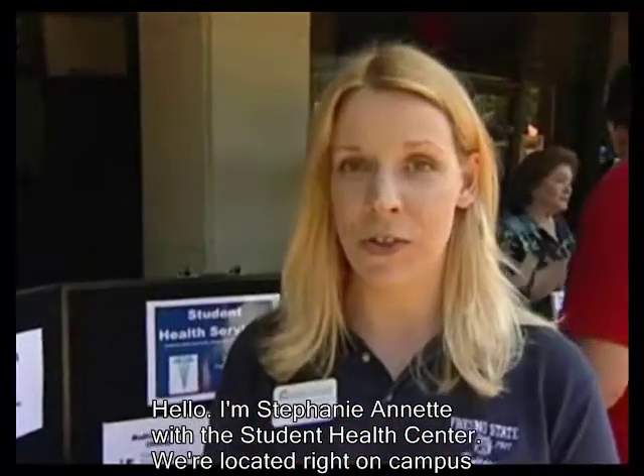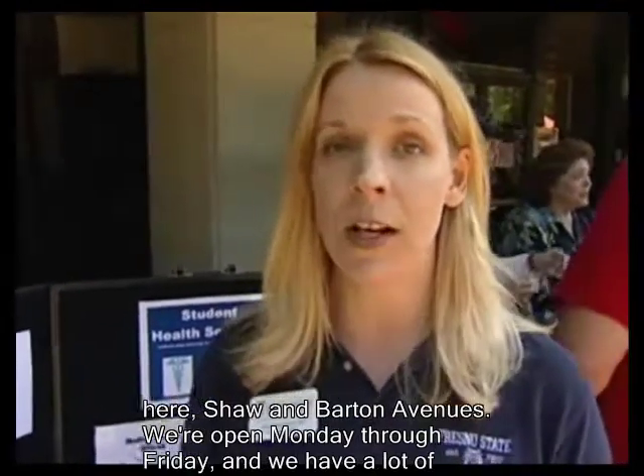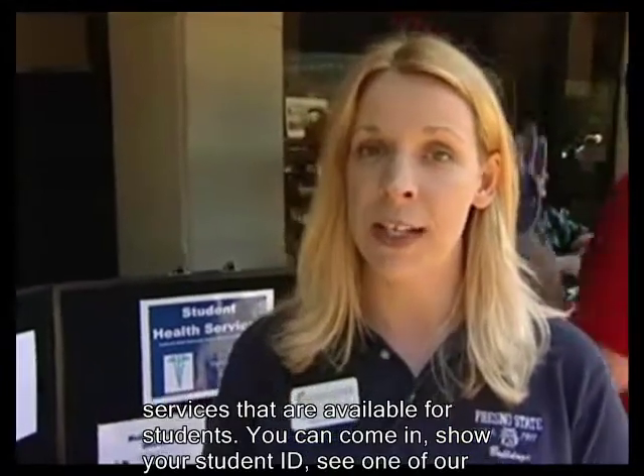Hello, I'm Stephanie Annette with the Student Health Center. We're located right on campus here on Sean Barton Avenues. We're open Monday through Friday, and we have a lot of services that are available for students. You can come in and show your student ID.